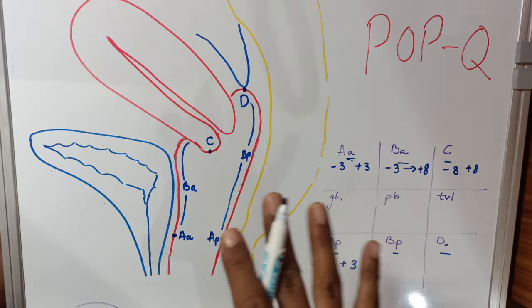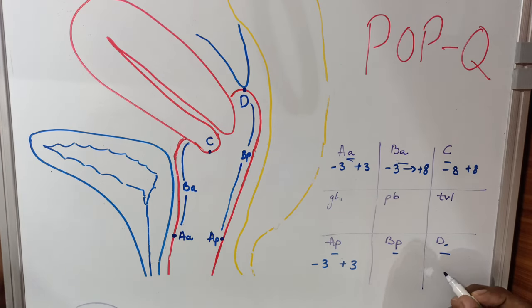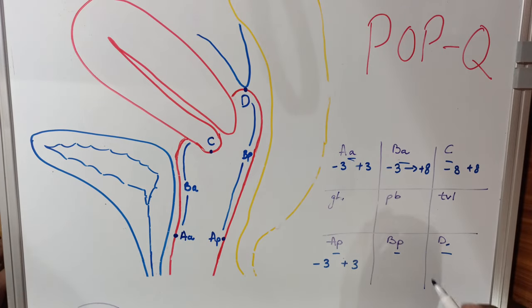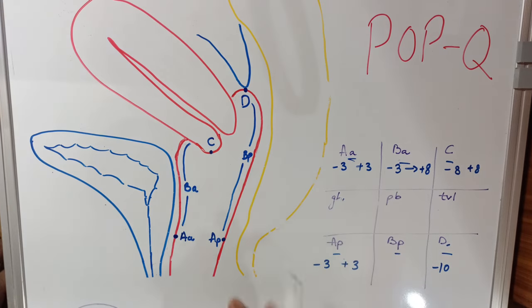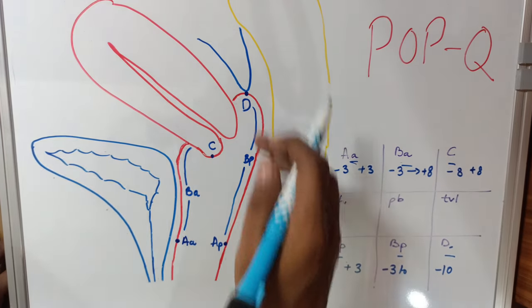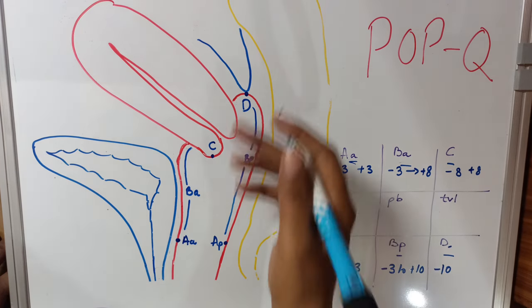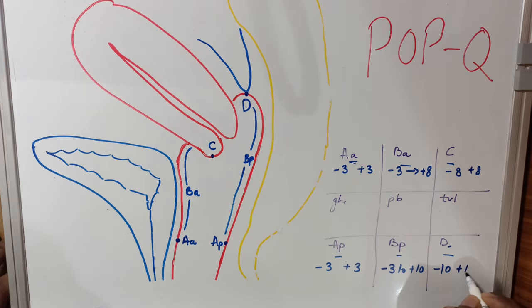The D point represents the maximal depth of the posterior fornix. In a patient with no prolapse, it corresponds to the total vaginal length — for example, minus ten. The BP point can vary anywhere between the AP point and the D point, so from minus three to plus ten in case of maximal prolapse. The D point similarly ranges from minus ten to plus ten at maximum prolapse.